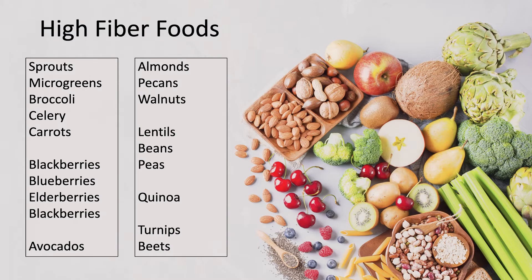I think fiber is very underrated and should be considered an essential nutrient. Because it's only found in plants, it's considered an essential phytonutrient. So what are some examples of high fiber foods? The list includes things like sprouts, microgreens, broccoli, celery, carrots, dark berries like blackberry, blueberry, and elderberry, avocados, almonds, pecans, and walnuts, lentils, beans, and peas, quinoa, and turnips and beets.